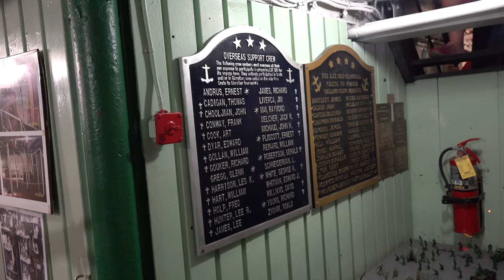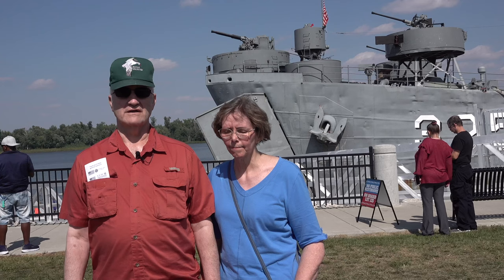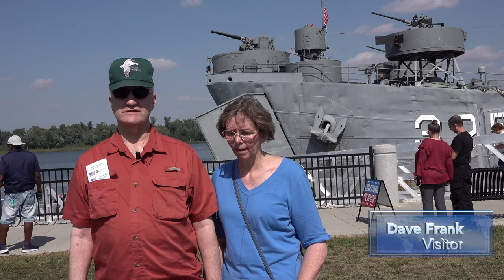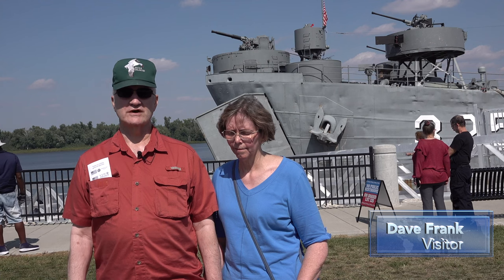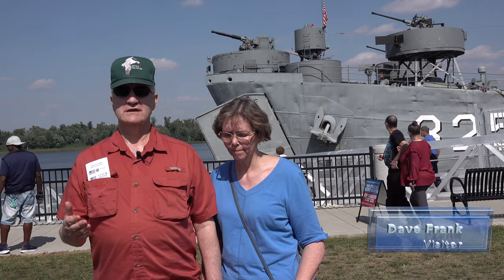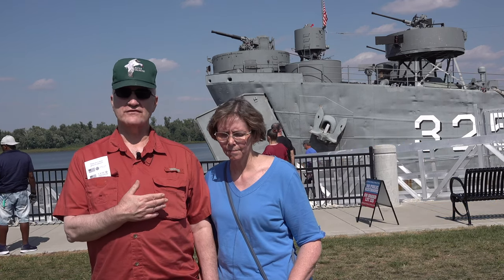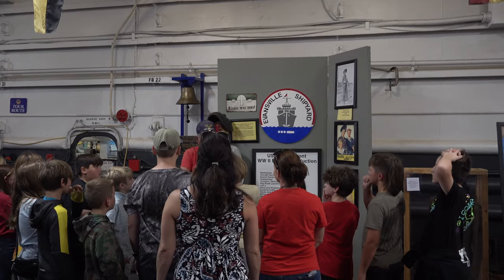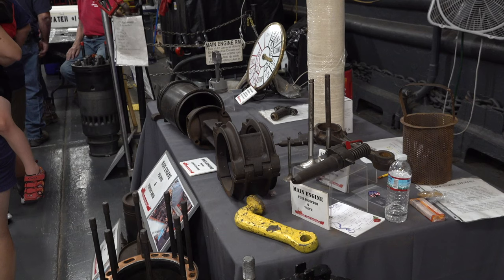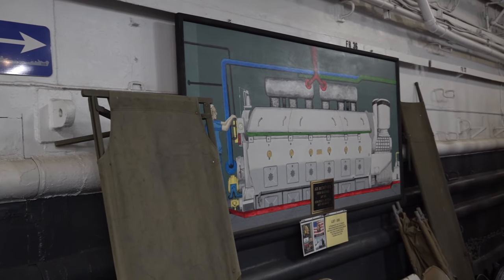Visitors like Dave and Carol Frank believe that touring the ship is one way to honor the men who served. 'I think it's very important, especially for younger people, because the greatest generation is almost gone. And this is a reminder of that generation and the sacrifices they made.' The tour on the ship is entirely self-guiding. Crew members say that tours are set up this way to encourage visitors to read about the locations on the tour.